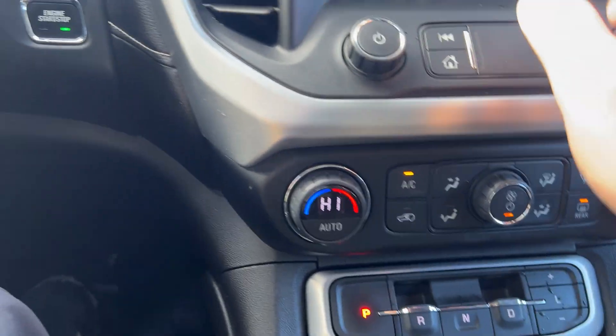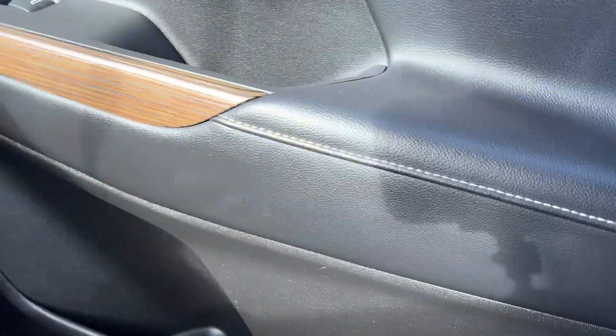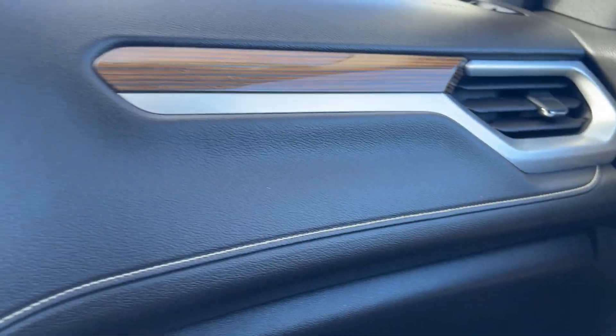It's very programmable and easy to use. You've got some nice wood grain accents with a brushed chrome trim and stitching, so it's a really nice looking interior.